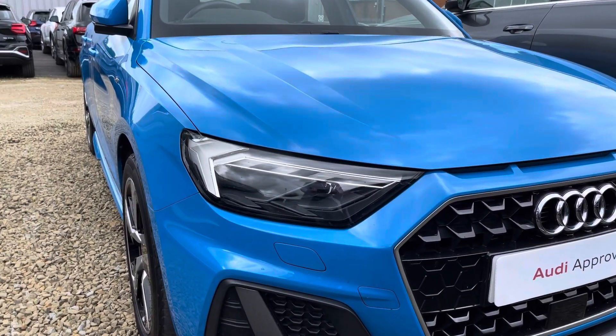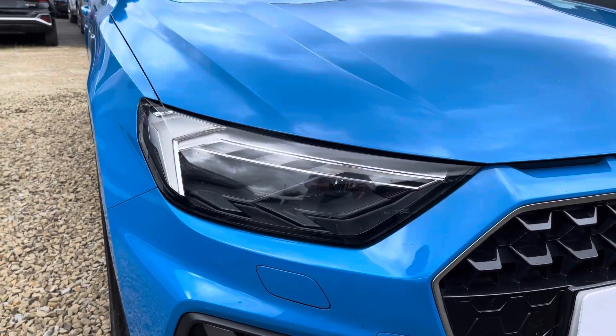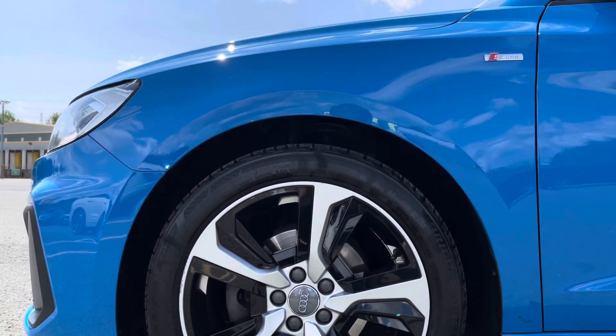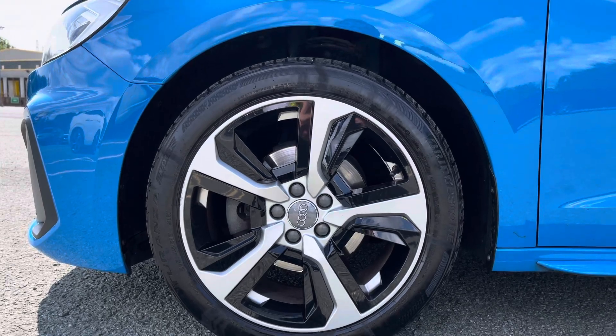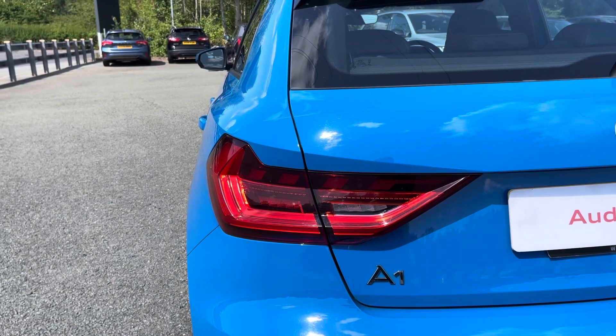Some of the key exterior features of this A1 include the striking LED headlights, the gorgeous and optional 17-inch 5-spoke design alloy wheels, as well as the eye-catching dynamic rear indicators.